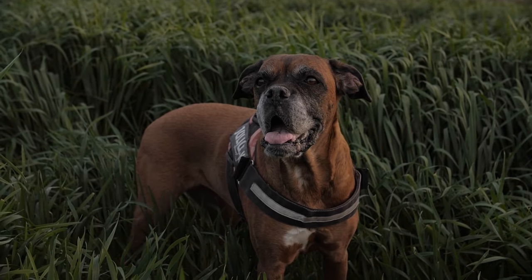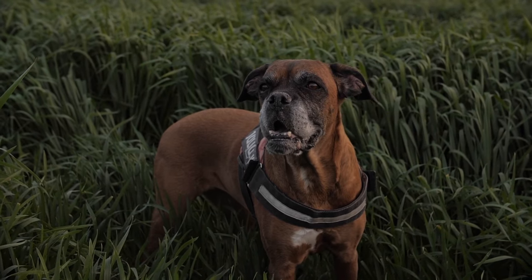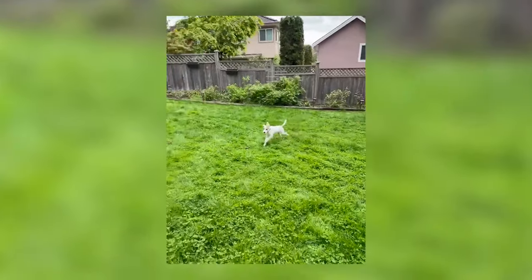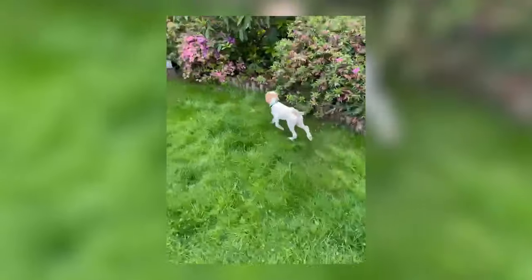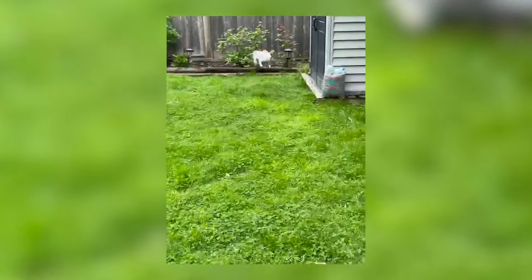I tested the AirTag both indoors and outdoors on my pet. It was quite inaccurate outdoors, but good enough when used inside the house. My biggest concern though is safety. One time, the AirTag came off and I was able to locate it in my backyard, but my pet was not there. Luckily, this happened indoors and my pet was just roaming around the house. This incident can be nerve-wracking if it happened outside.